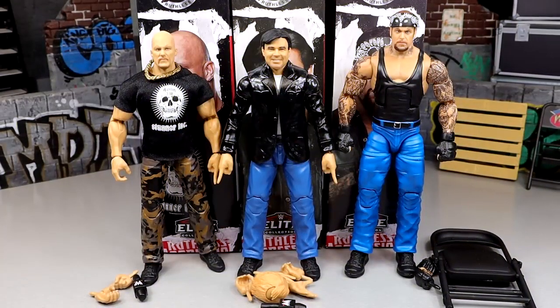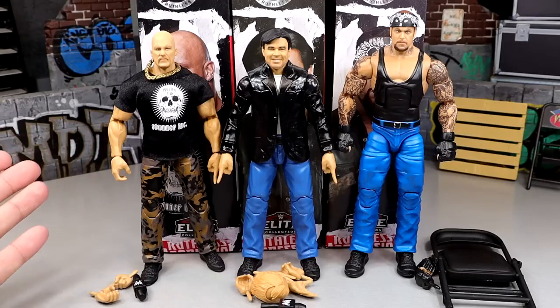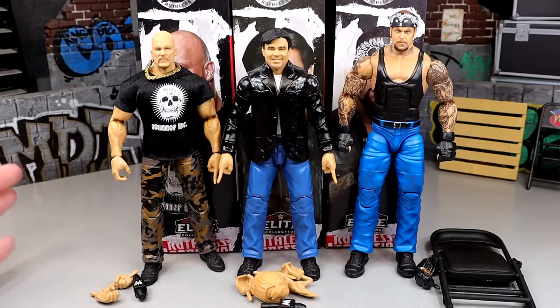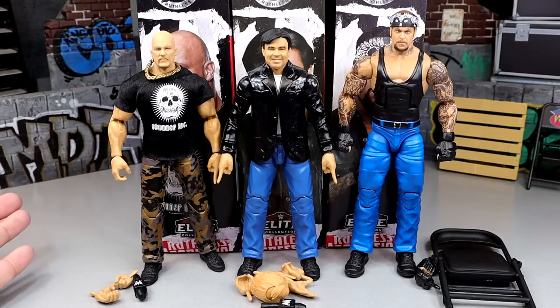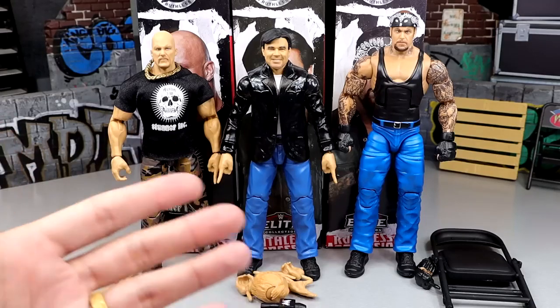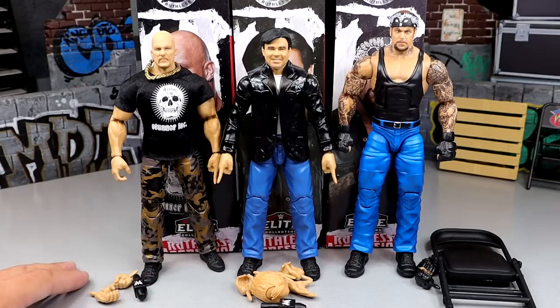All right guys, here are all three figures out of the packaging. This is not going to be run down like our typical action figure reviews because three figures the traditional way — we've combined figure reviews all into one before for people that want to sit through one long 45-50 minute review, but I typically like to do sets like this together. What we're going to do is dive into each figure individually, look at their accessories, look at some comparisons, and do all this stuff. It's just not going to be broken down segment by segment like a traditional WWE Elite action figure review like we did Elite 104.